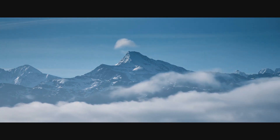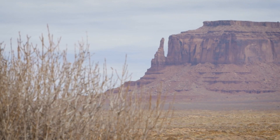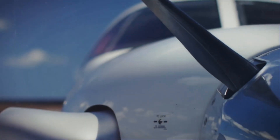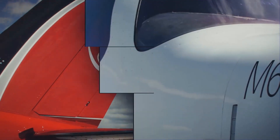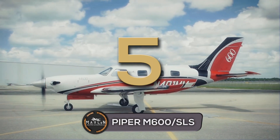Hey guys, welcome to a brand new video. Today we'll be taking a look at some of the fastest single engine turboprop civilian airplanes. We also did a video on the fastest single engine military airplanes — if you're interested, it will be linked below. Now let's get started. Coming in at number five, we have the Piper M600 SLS.